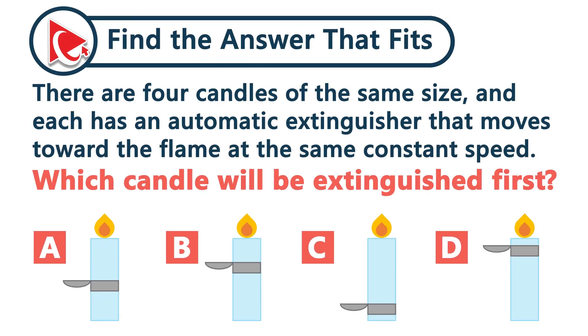There are four candles of the same size, and each has an automatic fire extinguisher that moves toward the flame at the same constant speed. Which candle will be extinguished first?